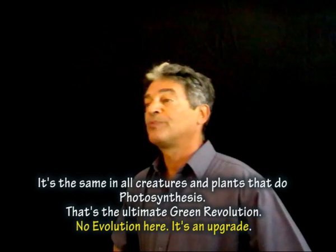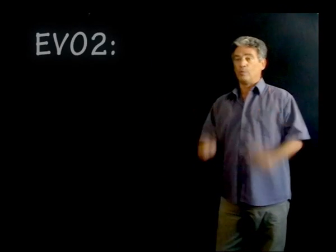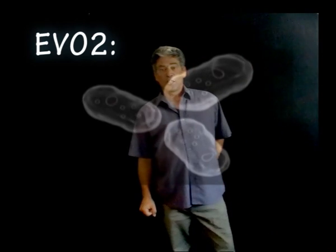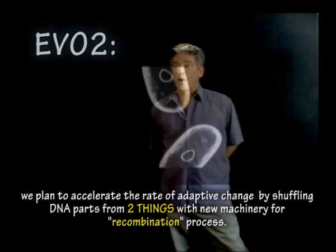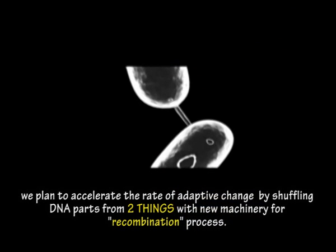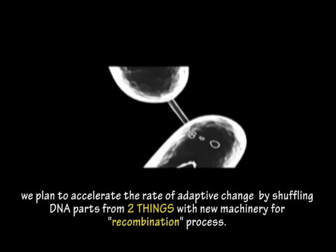No evolution here — it's an upgrade. Thing 2 will include a significant upgrade for the EVO system: EVO 2. We plan to accelerate the rate of adaptive change by shuffling DNA parts from two Things, with new machinery for the recombination process.